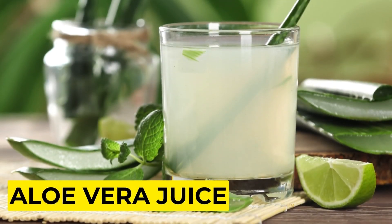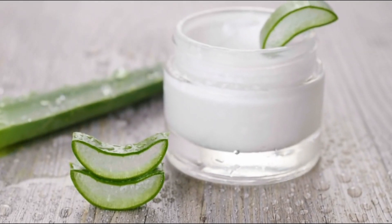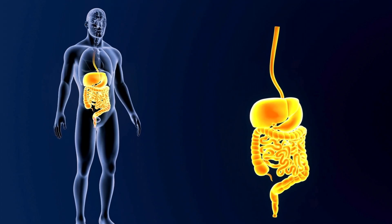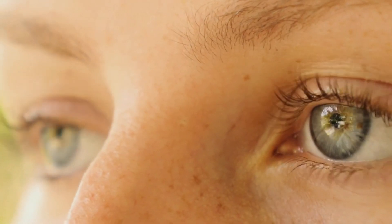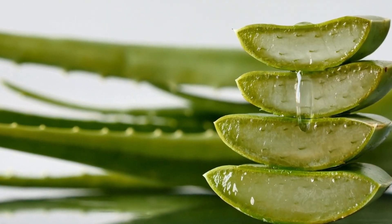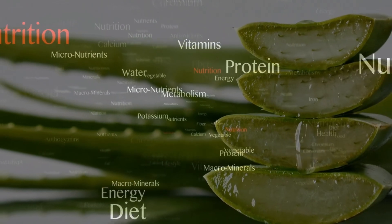1. Aloe Vera Juice. Aloe vera juice, renowned for its versatility in skin care and digestive health, holds untapped potential as a guardian of eye wellness. Derived from the inner leaf gel of the aloe vera plant, this translucent mixture harbors a treasure trove of vital nutrients and compounds that can significantly bolster vision health.